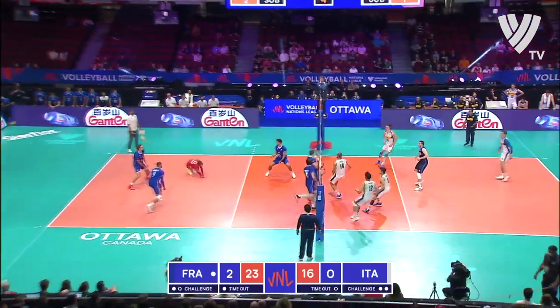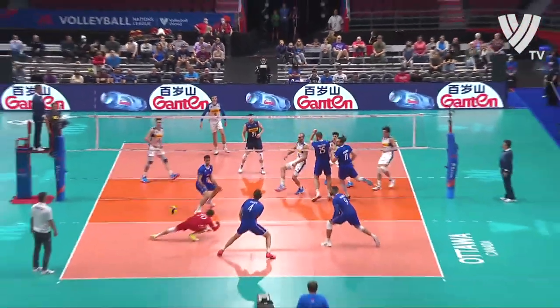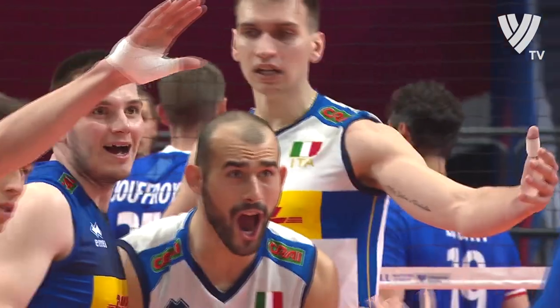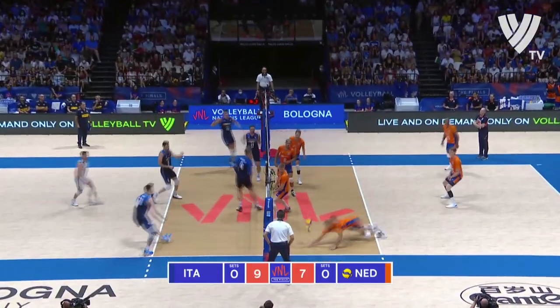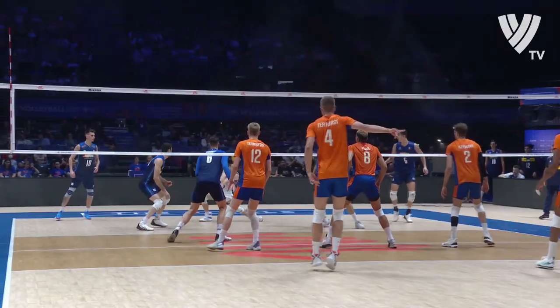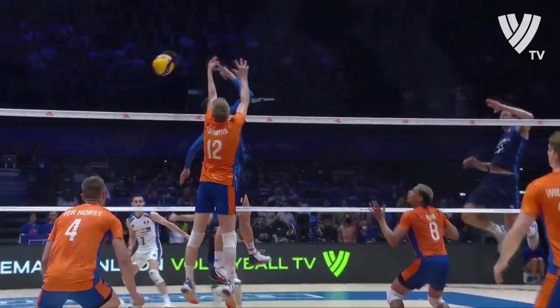Trio working on Botolo down the line, what is set by Simone Giannelli? Gianluca Galassi — the benefit. Galassi, Simone Giannelli. He gets so high up when he contacts that ball.